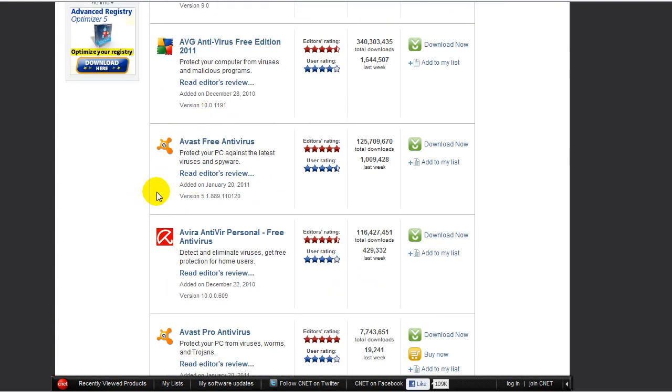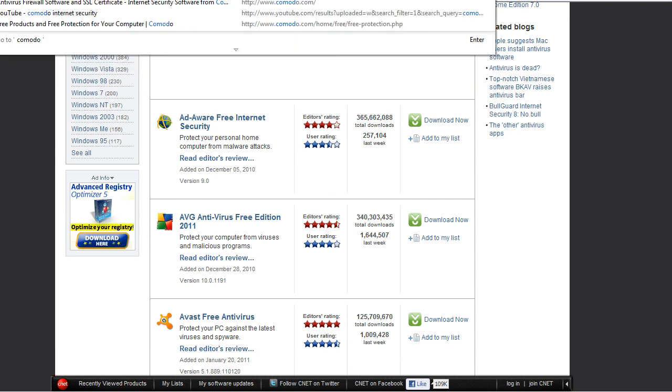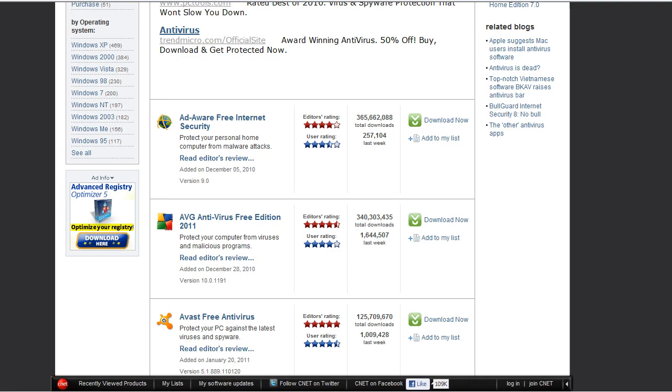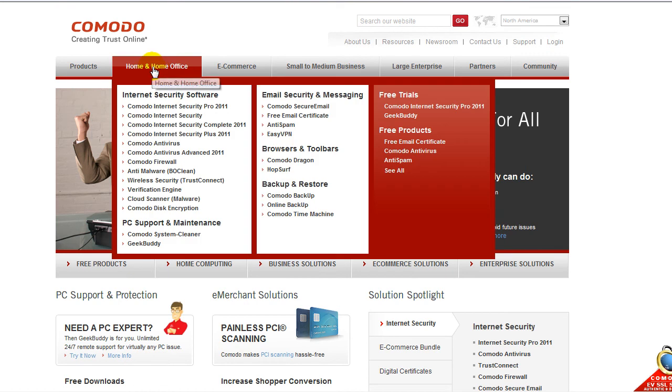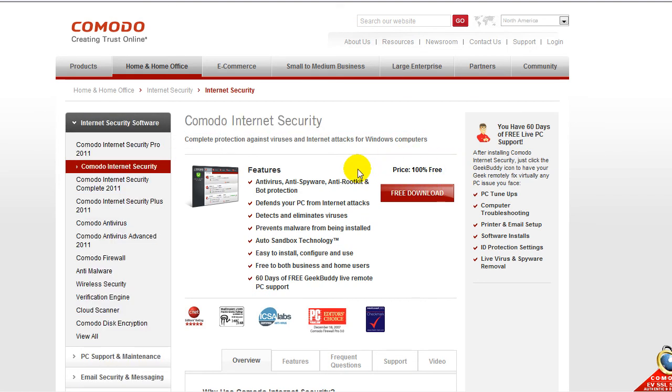Those are the top three free antiviruses on download.com. My personal antivirus that I use is Comodo Internet Security Premium. It is free. It comes with Defense Plus, which is a sandbox, anti-virus, and a firewall. I like all of them because if it misses one thing, then it will catch another. It's 100% free. You get anti-virus, anti-spyware, anti-rootkit, and bot protection.